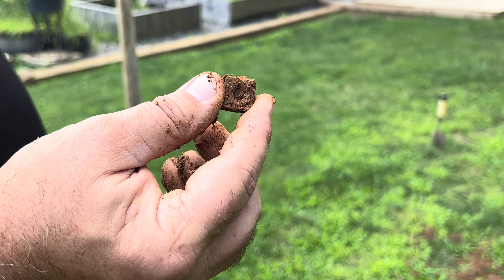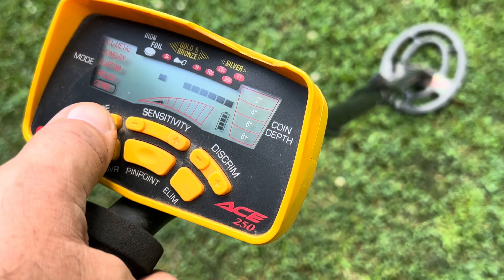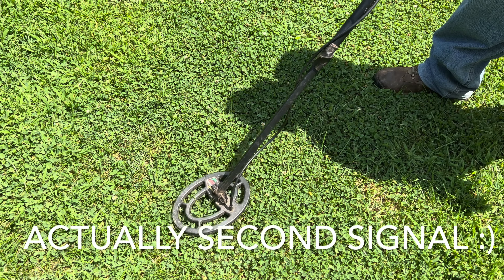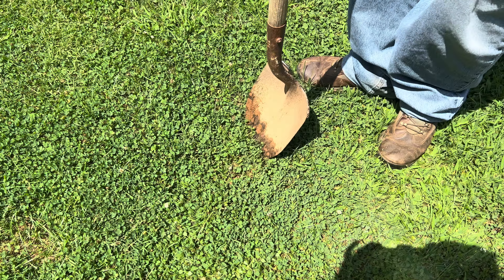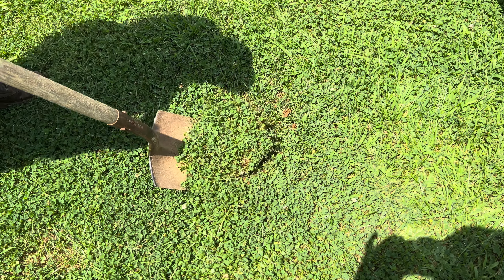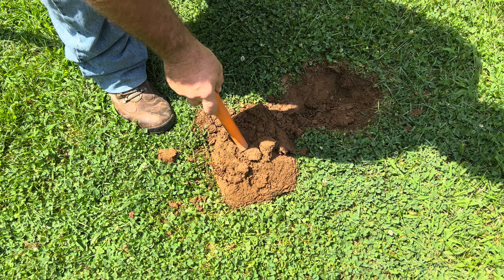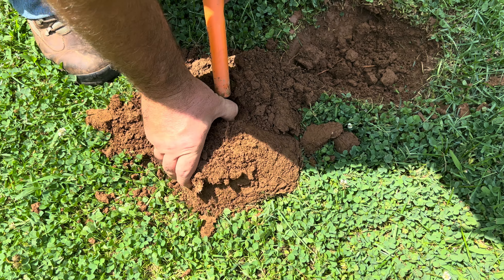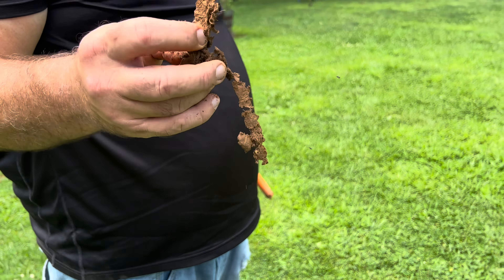Looks like we have a bolt, guys — first find of the day. We're going to turn the sensitivity down to zero and hit the mode to coins and start searching for coins today. Since there's so much iron in this soil, we got our first signal — about two inches down. Looks like it could be either five cents or iron, so we'll dig it up. Tin foil, guys — another great find for today.